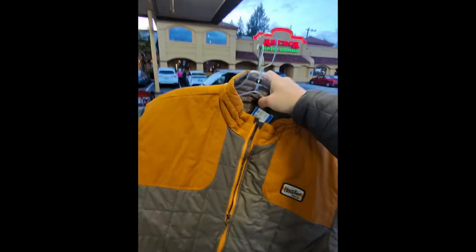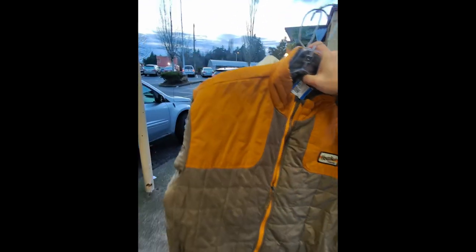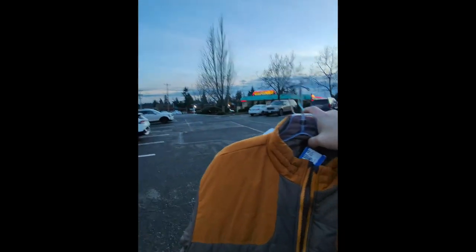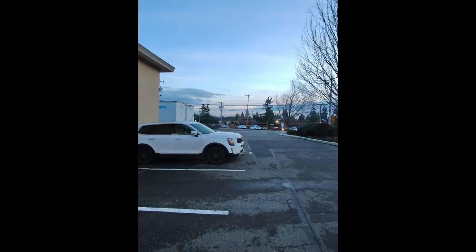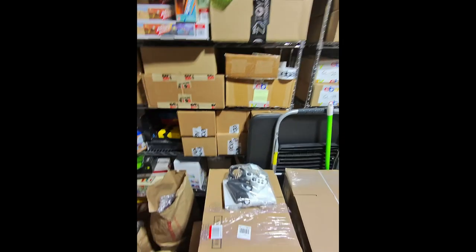Got a bunch of clothes too. Lauren thought I paid too much for this jacket — I probably did — but we're doing a little experiment. Probably about $500 into clothes right now so I better get them all listed. Got one order to pick up — it was a decent one, only sale of the day so far — then heading home.